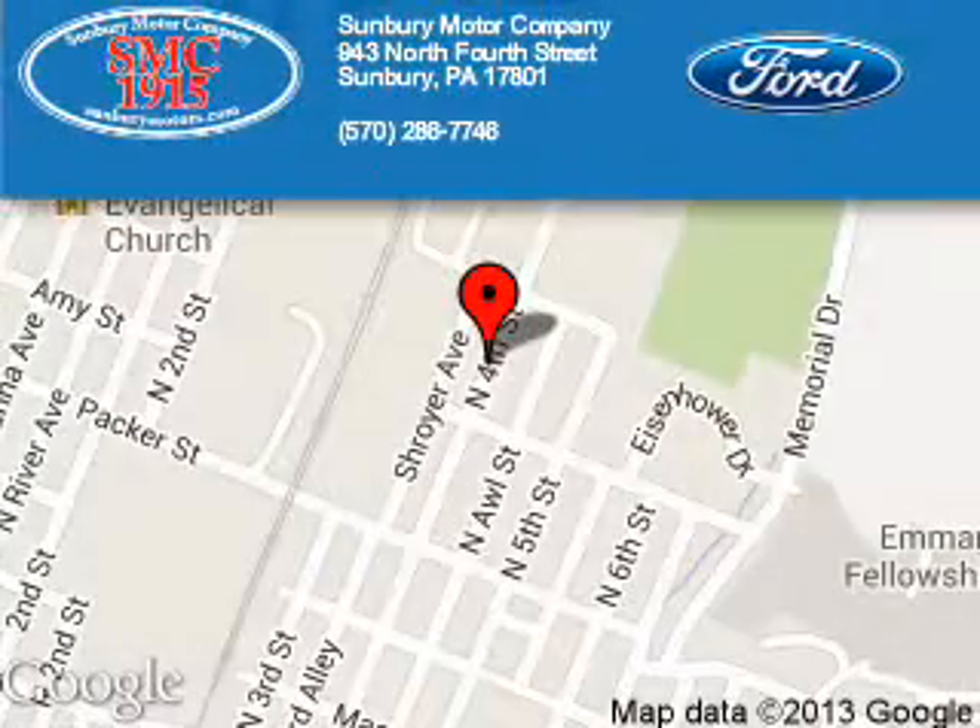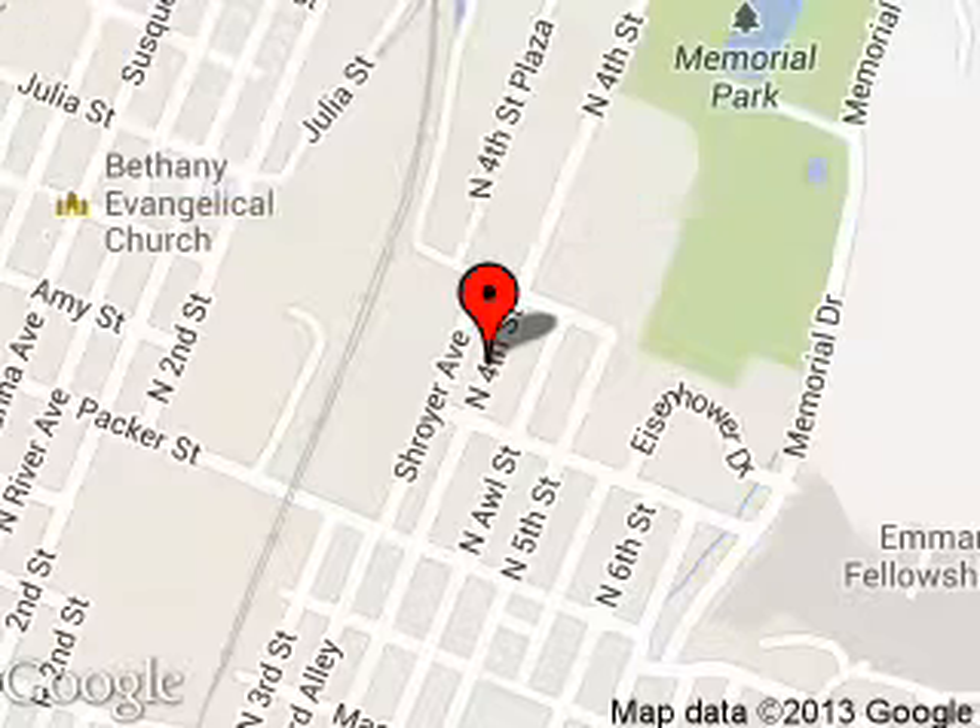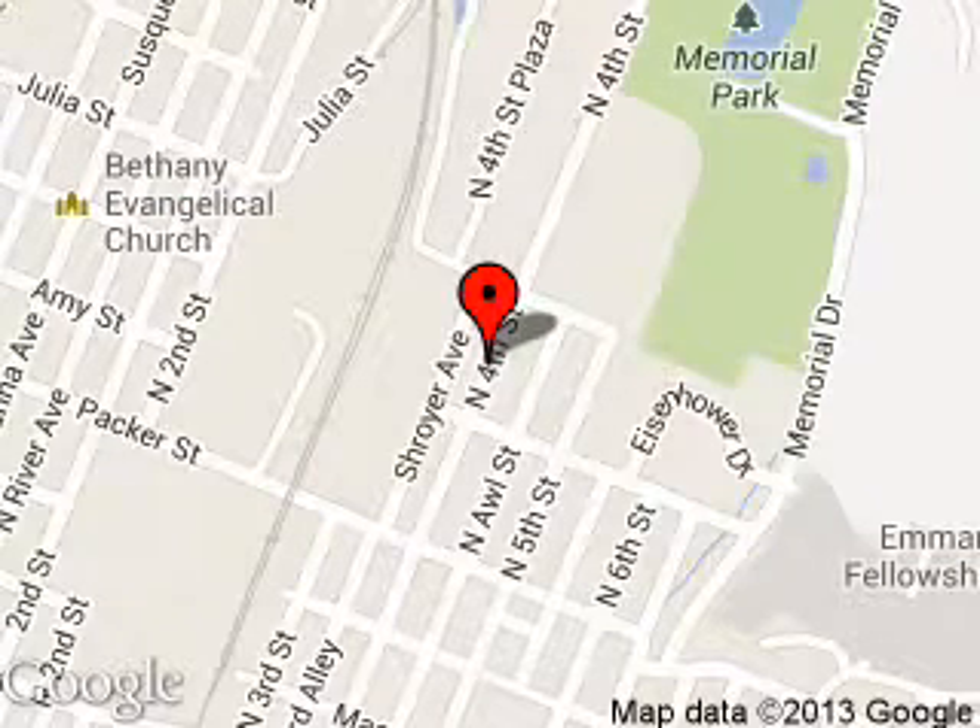Sunbury Motor Company is dedicated to doing everything possible to ensure that the experience you have selecting your next vehicle is a pleasant one. We are located at 943 North 4th Street, Sunbury, Pennsylvania, 17801.